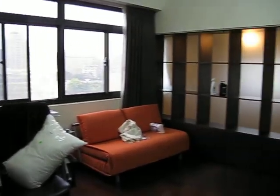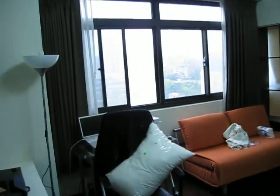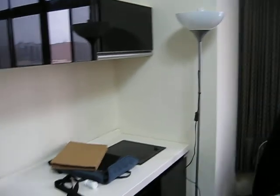Welcome to my new residence in Taiwan. Got here a little while ago, just did another video — you probably may have just watched it — and I thought I'd give you a little tour of my room. It's a little studio apartment here in Taipei.